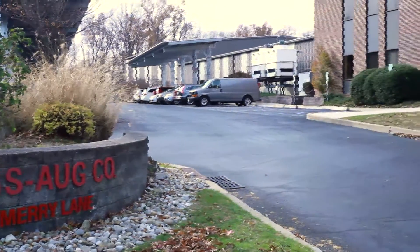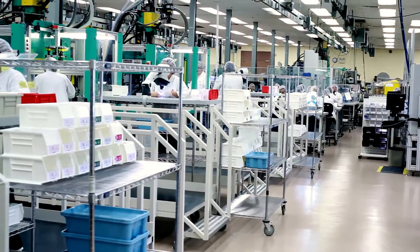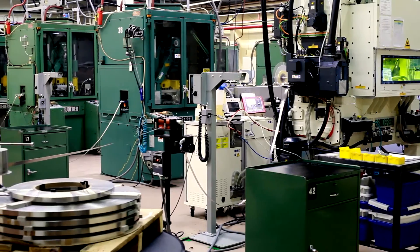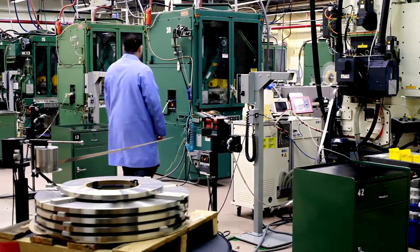Wysog is a manufacturer of precision stampings, insert moldings, and we also do quite a bit in the interconnect business. We've been in business for over 40 years, and our primary markets are the automotive and medical industries, as well as the aerospace industries.